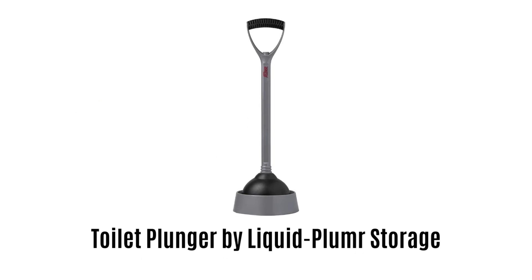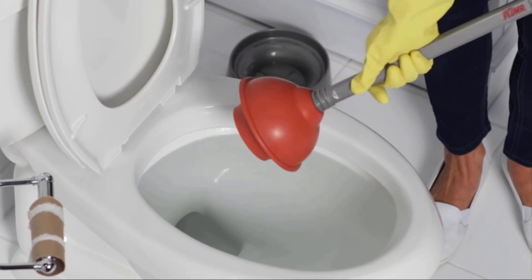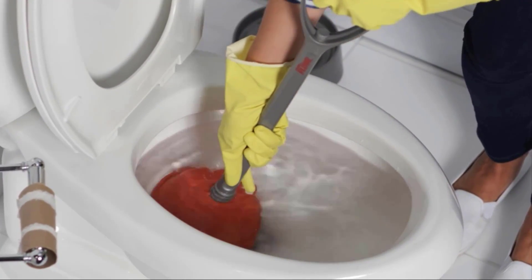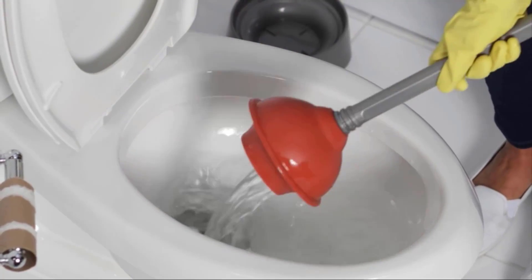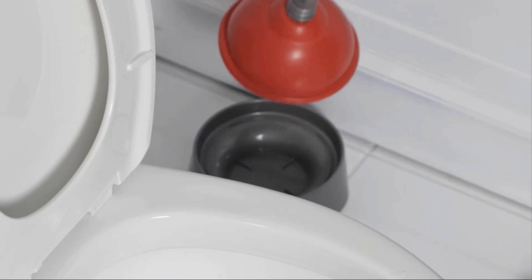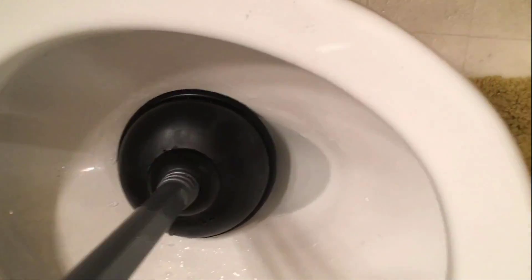Number 5: Toilet Plunger by Liquid-Plumr with Storage. It is compatible with all toilets and can be used for all kitchen or bathroom sinks, including low-flow designs. It does not damage any surface and provides easy cleaning, making it the best solution to keep your toilet running without any hassle. The package includes a toilet plunger as well as a coordinating caddy for convenient access and discreet storage when not in use. It is designed with a flange cup to clear even the toughest clogs, and the comfortable handle provides additional leverage for highly effective results when unclogging the toilet.